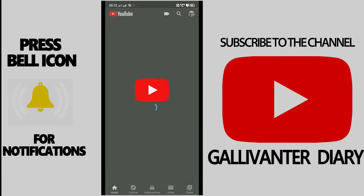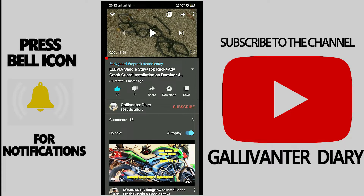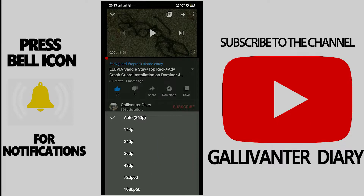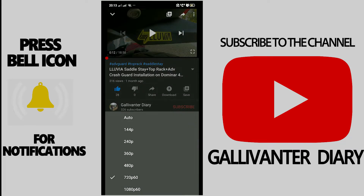Now open the YouTube app on Android. I'm opening one of my videos on my channel. Click on the three dots and look for the quality option. You can see 720p at 60 frames per second, 1080p at 60 frames per second, and also 720p and 1080p at 30 frames per second are all available.